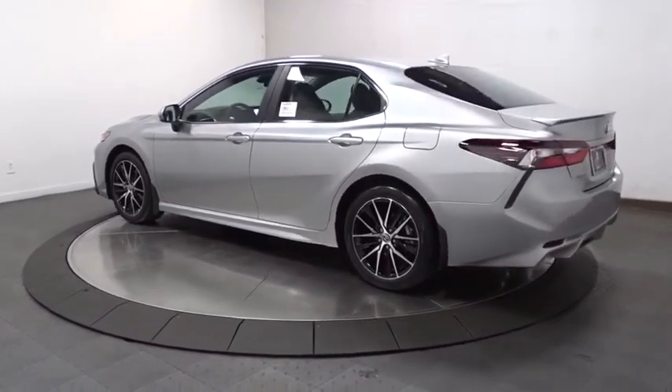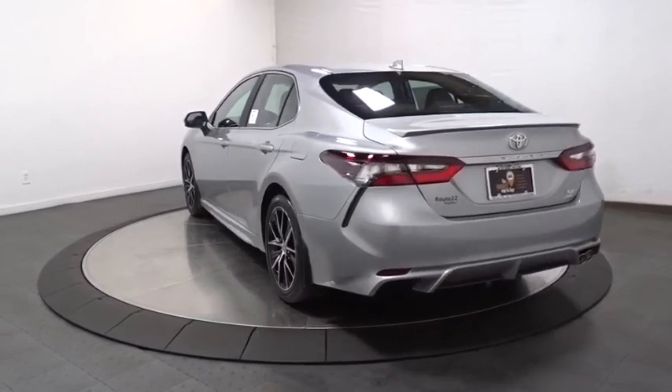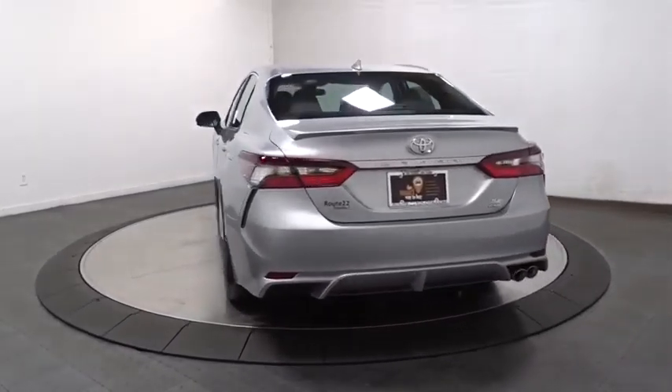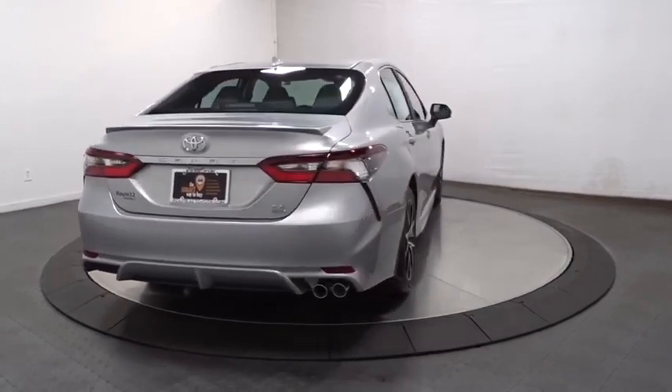Backup camera, keyless entry, clock, trip computer, electronic stability control, outside temperature gauge, tachometer, brake assist, day and night rear view mirror, automatic air conditioning.